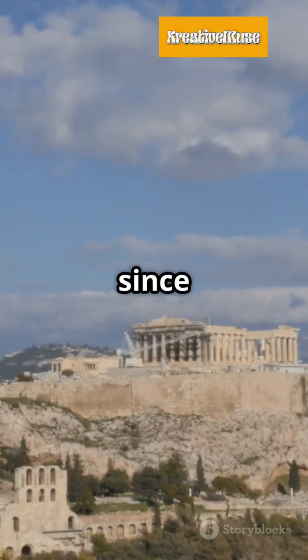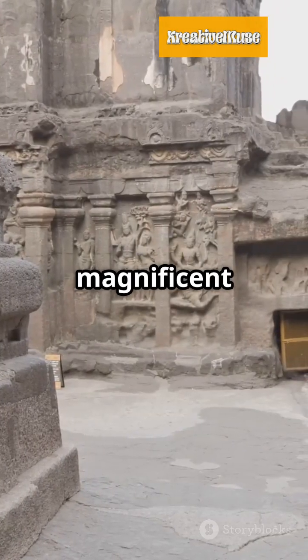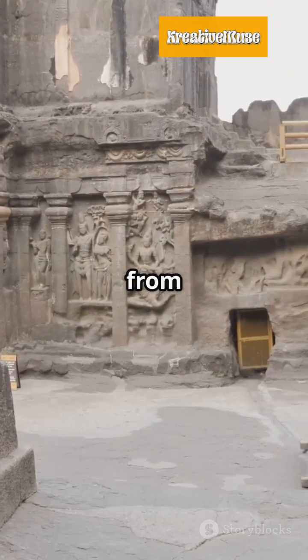Greece's Parthenon has stood tall since 438 BC. Journey to India for the magnificent Kailasa Temple, carved from a single rock.